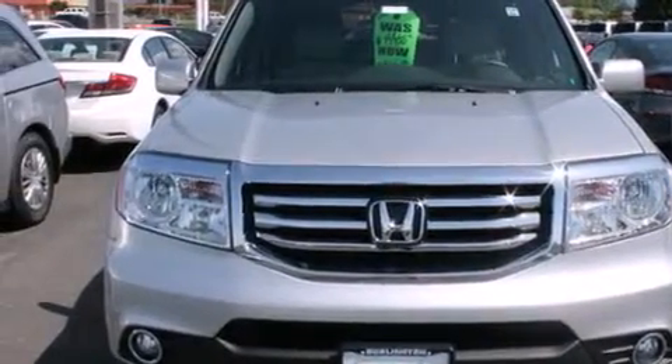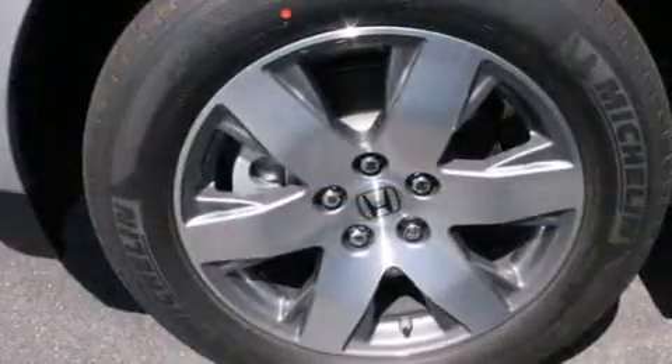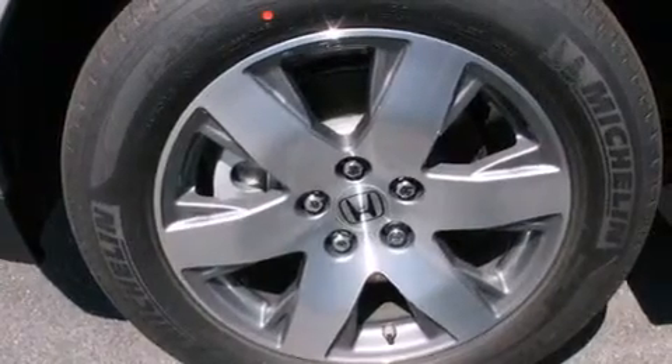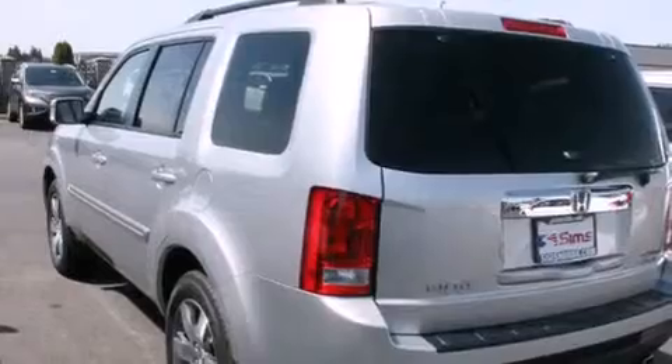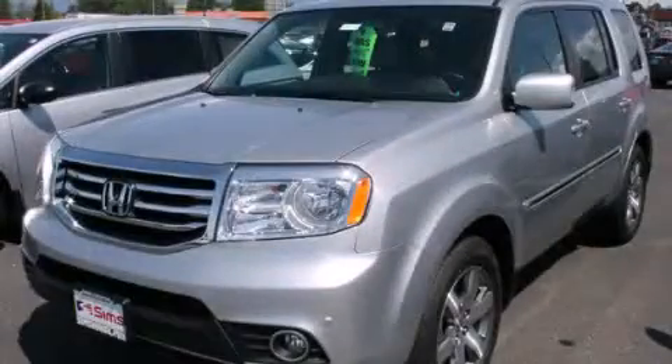Front multi-stage airbags, rear seat child-proof door locks, a pass-through rear seat, and heated seats that can warm you up in seconds, keeping you and your passengers comfortable the whole trip. Please call today to reserve this vehicle for a test drive.